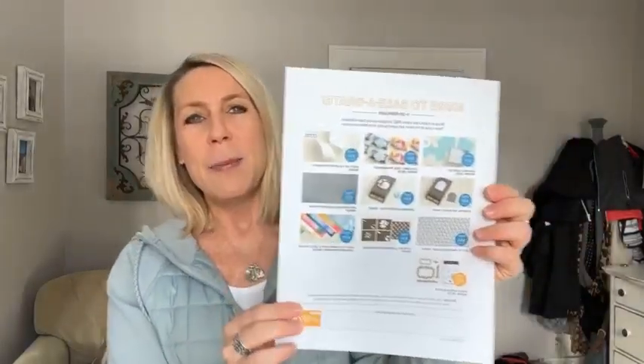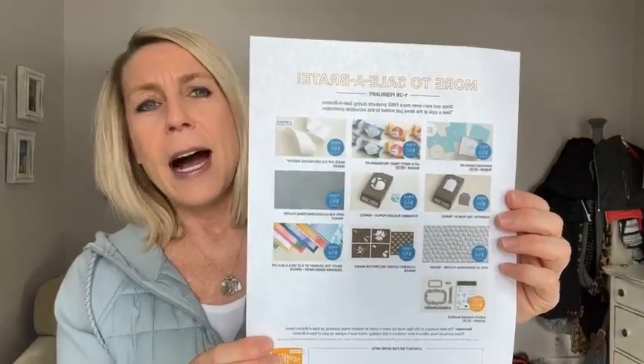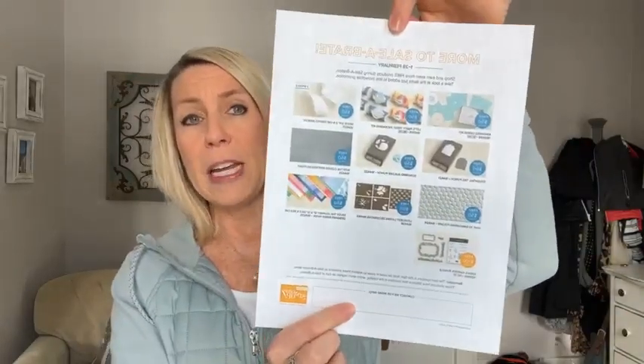Stampin' Up! announced that we have more to Sale-a-brate — more items you can get for free during Sale-a-bration. I printed off this flyer to show you. It looks like there are nine new items you can get for free with a $50 order, and one item you can get for free with a $100 order. I did post right here to our Facebook group — there's a link titled 'more to sale-a-brate,' so check that out.